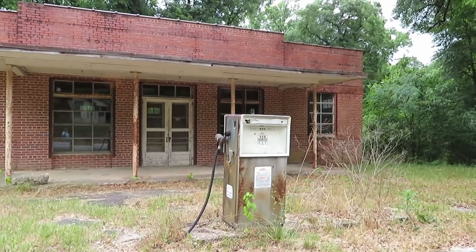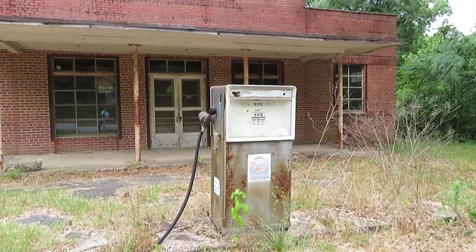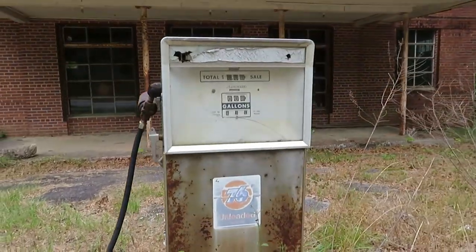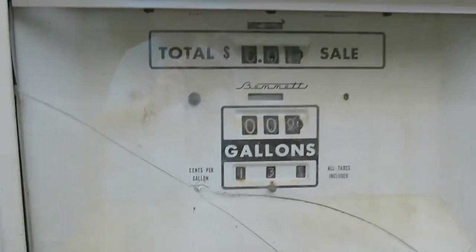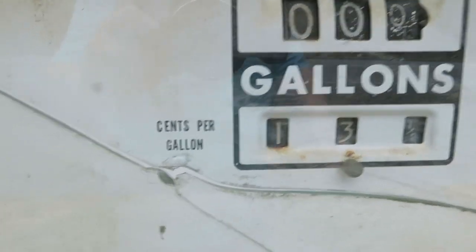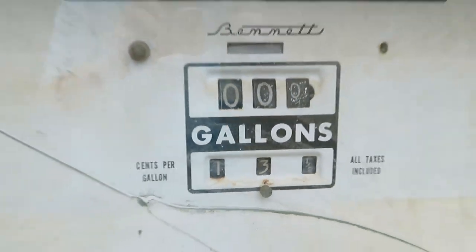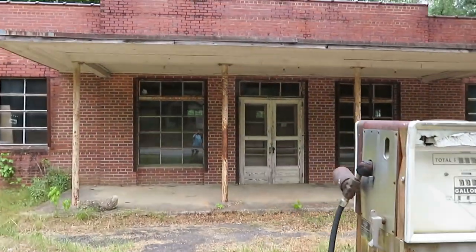I'm gonna go up and look at that — let's see what the gas price says. You know what, y'all tell me what this is because I can't really tell. Does that say 13 and a half cents per gallon? Because I see 'cents per gallon' right there. I think it says 13 and a half cents per gallon — wow.